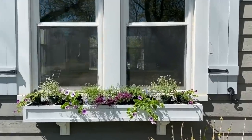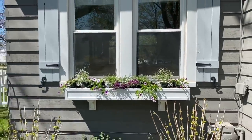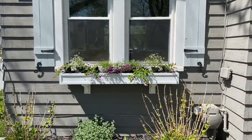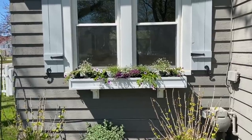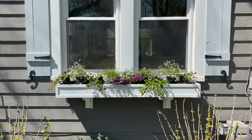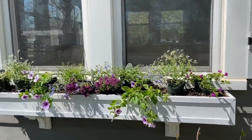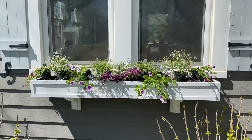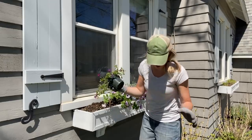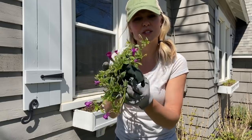Before I actually plant anything, I'm just gonna step back and take a look. It's looking a little bit crammed — I probably overbought. You have to remember that this stuff grows up and fills out a lot. Mid-July, August, this thing will be overflowing. So you do have to leave some room for growth. One of the things I like to do is just crunch the bottom of the container to loosen it up.